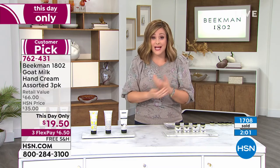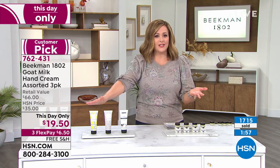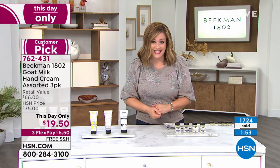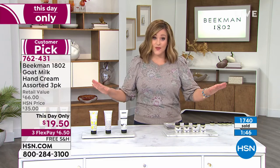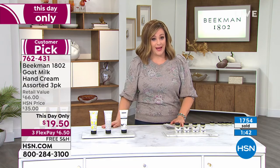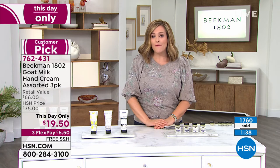At the end of the day, if your hands really need a little bit of help, try this out — it's a $20 bill today, $66 worth of customer-pick best-selling hand lotions. You're getting that today for $19.50. That's just for tonight — in fact, all the prices you've seen, even if there's more quantity tomorrow, those prices all go away. It's basically a day-only deal. This is item 762-431.